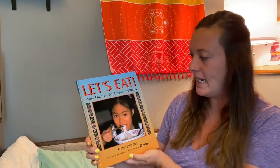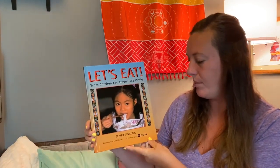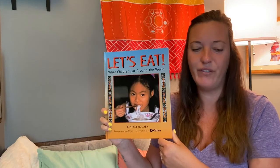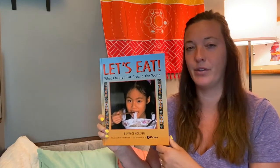Hey boys and girls, it's Ms. Meg here from the YMCA Nutrition Program, and today we're going to read the book 'Let's Eat: What Children Eat Around the World' by Beatrice Hollier. This book came from the Healthy Schools Healthy Communities curriculum written by Michigan Fitness Foundation. What foods do you think children from different parts of the world eat?